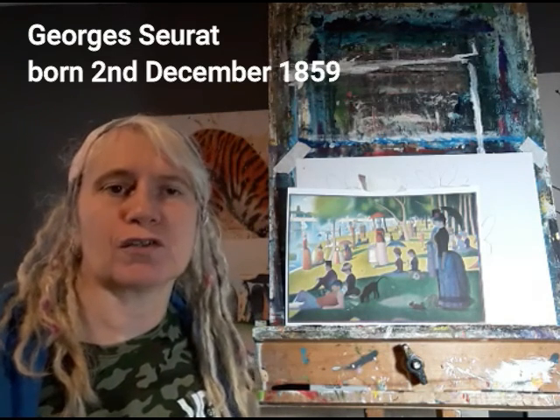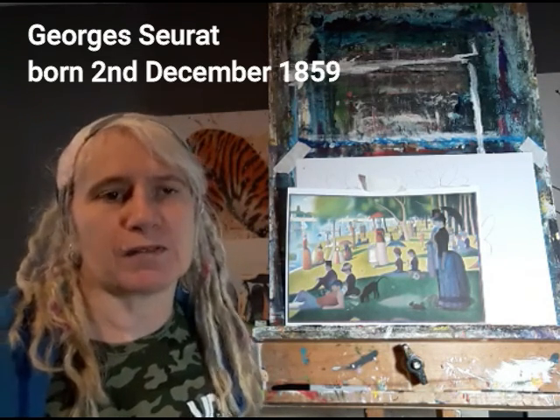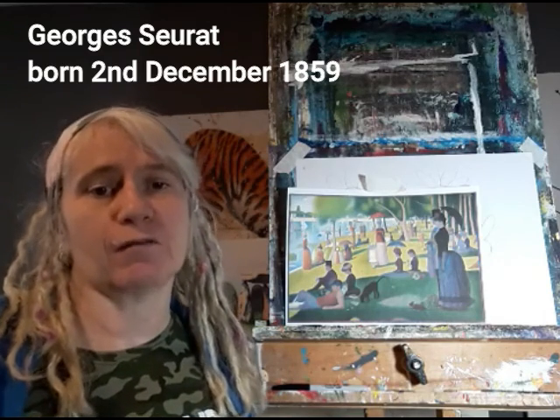Hi everyone, my name is Nina Camplin and I'm the Online Arts Facilitator for the VC Gallery. Welcome to another one of our live watch parties that are currently replacing the Wednesday workshops. This week, being the 2nd of December, it is the birthday of Georges Seurat, who was one of the impressionists best known for his technique of pointillism.